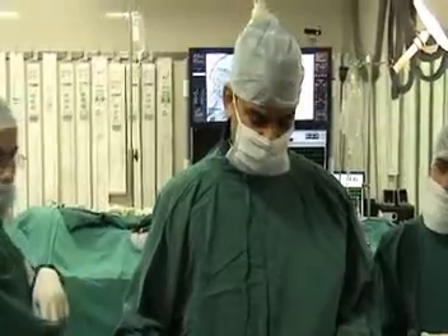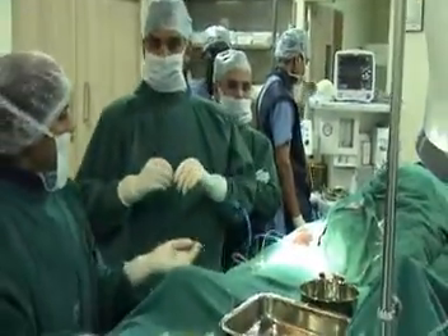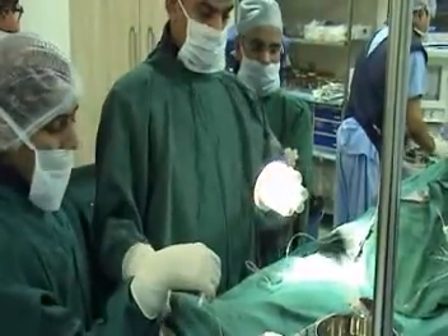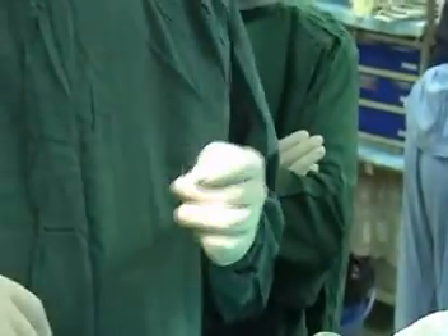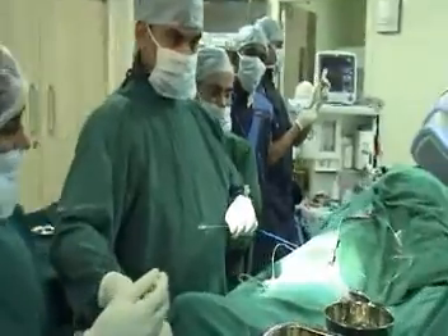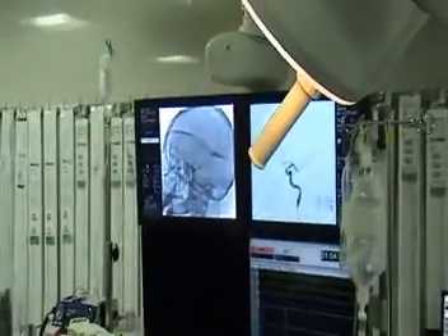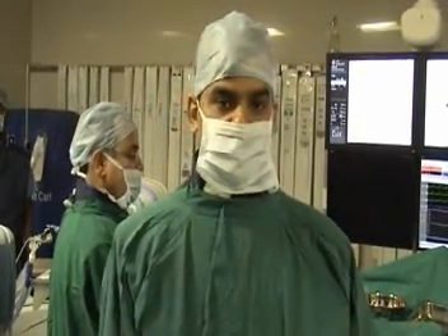This is the Marathon flow-guided catheter which is going to be navigated into the nidus. We have achieved internal position and now we decide to go ahead with Onyx injection — that will be Onyx 24. That is what we want to inject into the nidus.